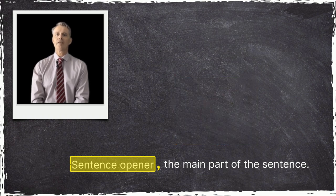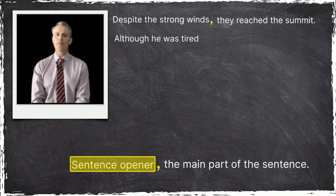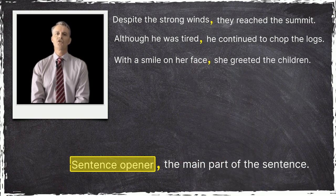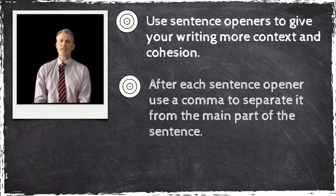So, get into the habit of using a comma after your sentence openers. Despite the strong winds, they reached the summit. Although he was tired, he continued to chop the logs. With a smile on her face, she greeted the children. So, from now on, use sentence openers to give your writing more context and cohesion. And, after each sentence opener, use a comma to separate it from the main part of the sentence.